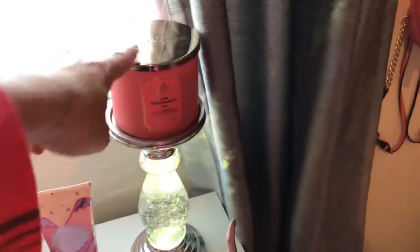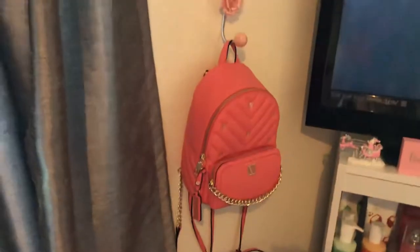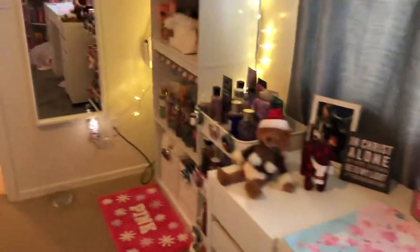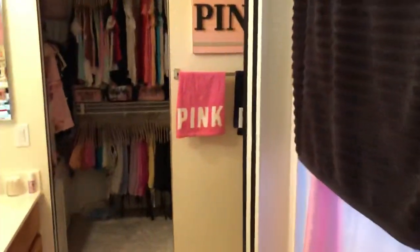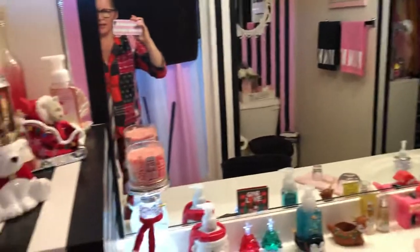This Ice Dragon Fruit candle I put right here because it matches my backpack perfectly. Let me show you my bathroom since I just cleaned it. That's it — I made it all the way around the room. This is also where I film my videos — I'll show you because I have Christmas decorations in here.